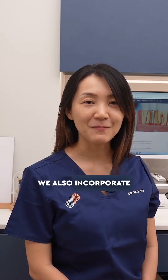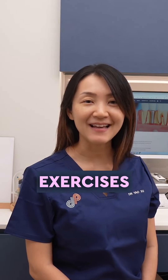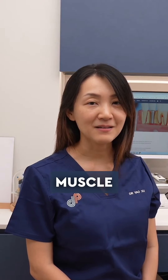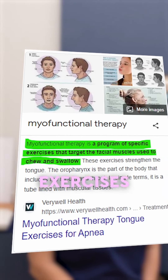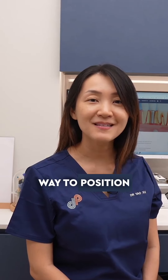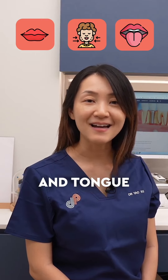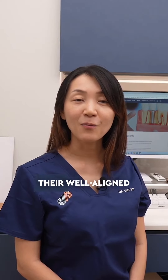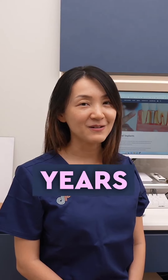At DP Dental we also incorporate myofunctional exercises. These are mouth, muscle, and tongue exercises to teach our children the better and more correct way to position their lips, cheeks, and tongue. A correct posture will help your child maintain their well-aligned teeth for many more years to come.